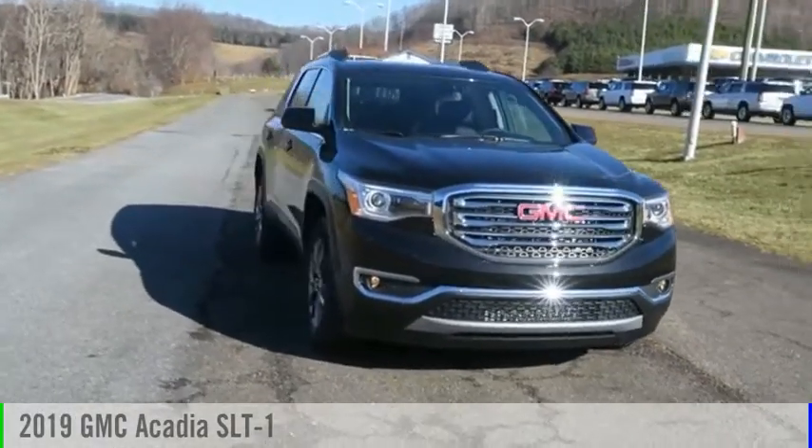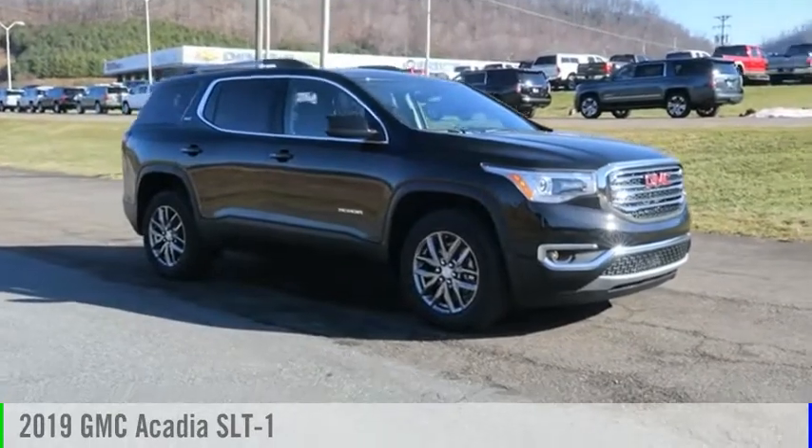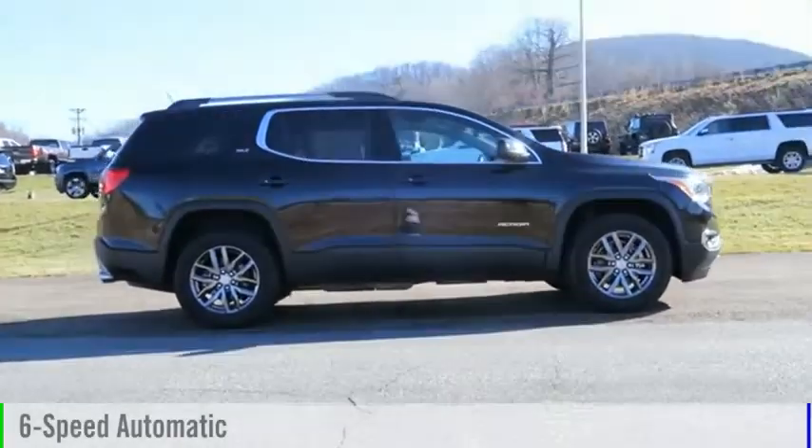Make a great choice today with the 2019 Acadia. This vehicle is powered by a four-wheel drive, six-cylinder, 3.6 liter engine, and comes with a six-speed automatic transmission.